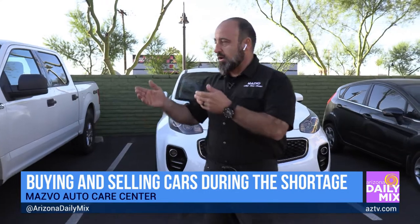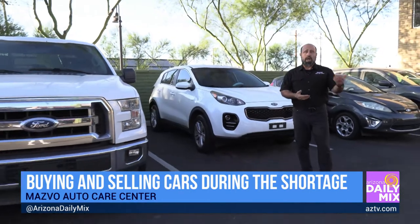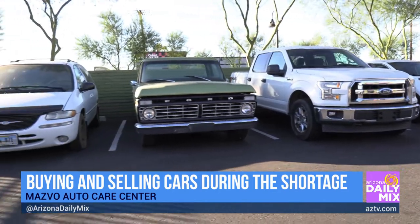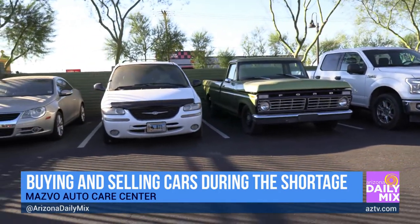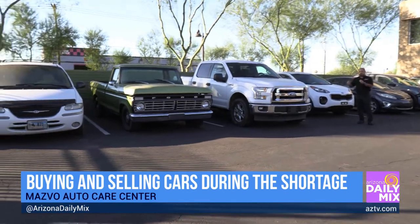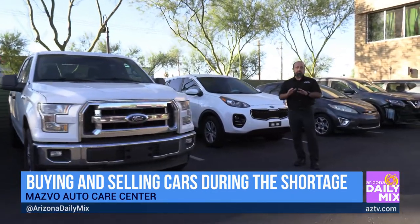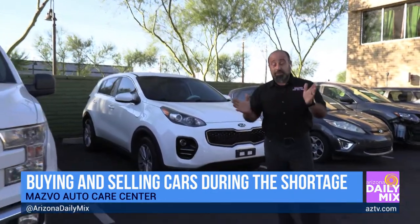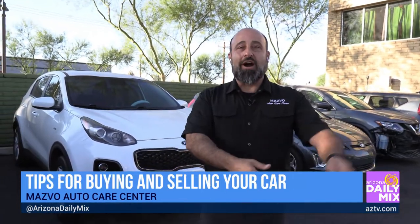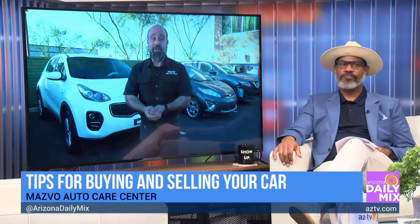Second, make sure you get a Carfax. Carfax gives you a guideline on the vehicle's history — how many owners it's had, if it's been in an accident. Step three is to go to your trusted auto repair shop for a full inspection. They'll raise it up and look for oil leaks, belts, hoses, and spark plugs. Most importantly, they'll plug it into the OBD2 to check for pending codes or history, because a lot of people disconnect the battery to turn off the engine light right before showing the car. Two days later, you have an engine light on and you're stuck as the new owner.